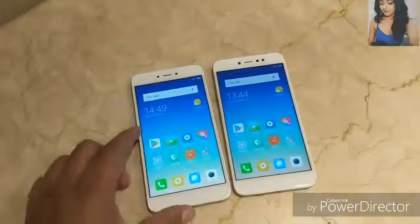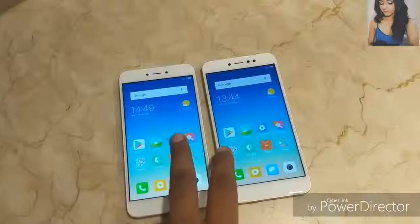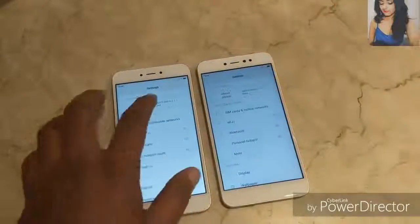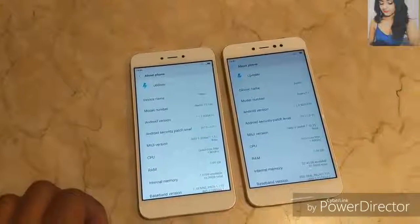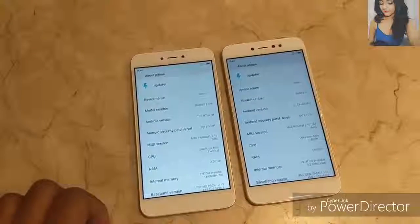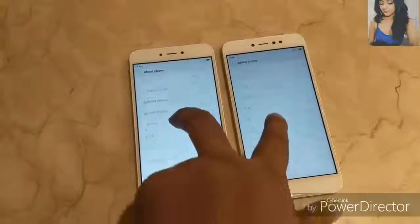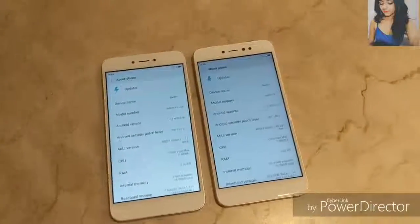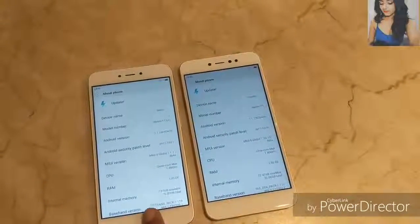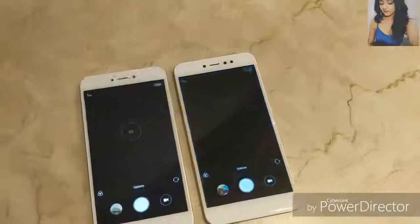Both devices have the same display and we didn't face any issues with either. Moving on to hardware and software, you get Snapdragon 425 on the Redmi Y1 Lite and Snapdragon 435 on the Redmi Y1. The Y1 Lite comes with 2 GB of RAM and 16 GB storage, whereas the Y1 offers 3 GB RAM and 32 GB storage. Both run the same Android version with MIUI 9.